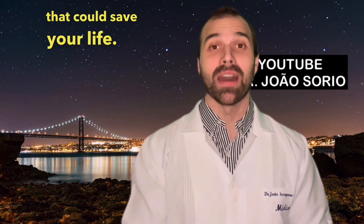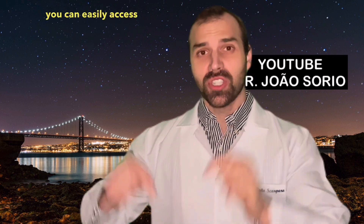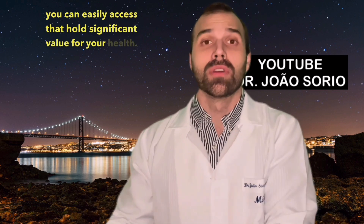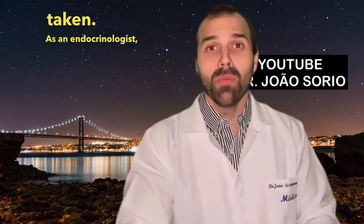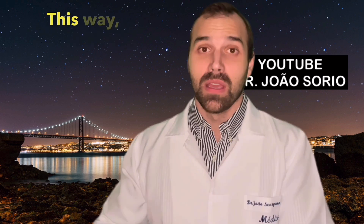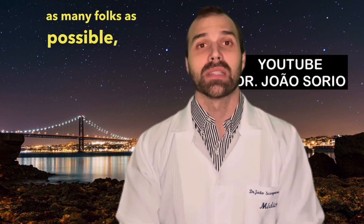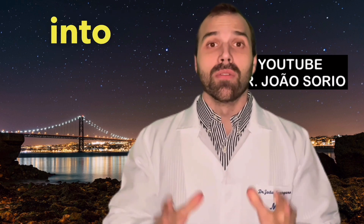Here are eight tests that could save your life. In this video, I'll chat about eight different tests you can easily access that hold significant value for your health. I'll also touch on tests that needn't be taken. As an endocrinologist, a hormone specialist, it's part of my day-to-day to advise on tests. This way, I can spread the word to as many folks as possible, since not everyone has the chance to see an endocrinologist. So let's dive into the list.